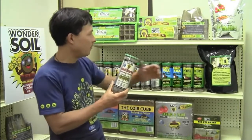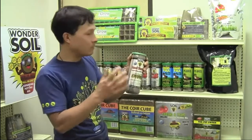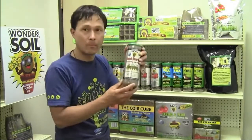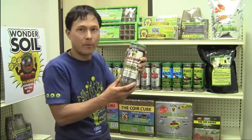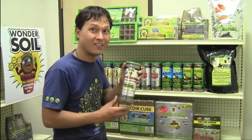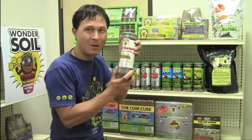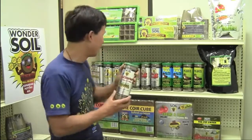All these different tennis ball tubes have different price points, but in general most of them are about $10 retail. And because you're one of my viewers, stay tuned for the end of this episode for a special deal on this seed starting mix that you can't buy directly from Wonder Soil — it's only for my viewers.